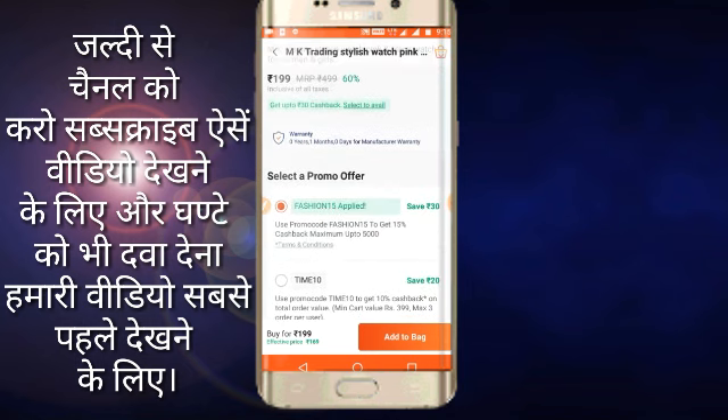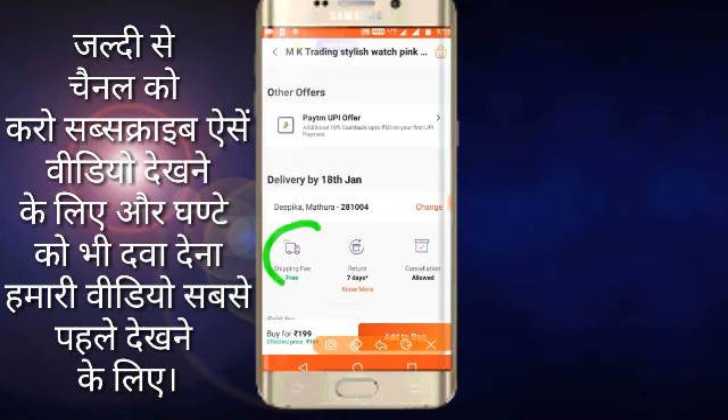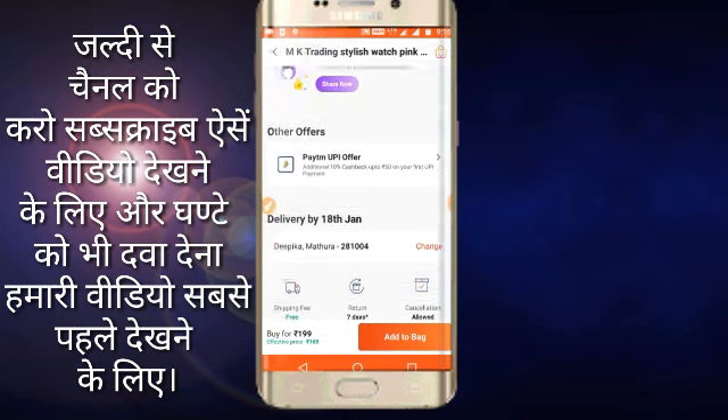So if you put the promo code on the next one, you will get it for Rs. 170. You can see it on the website and the shipping is free.